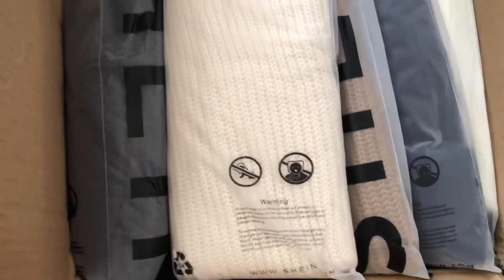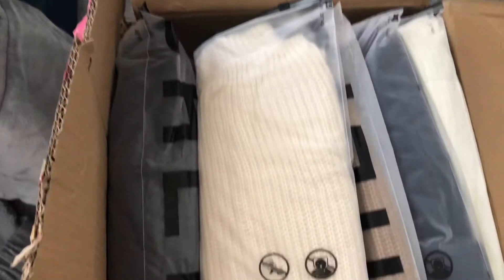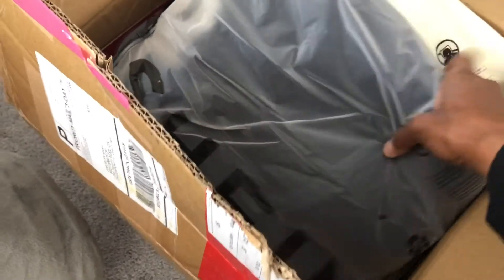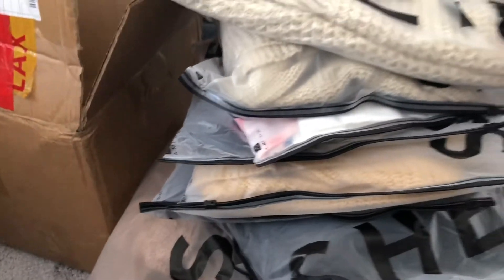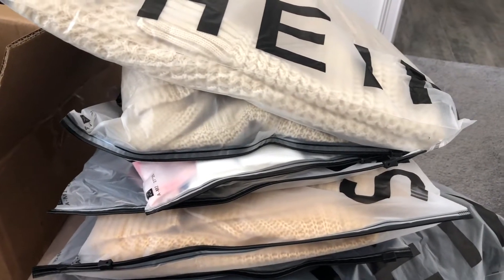It came pretty quick — I wasn't expecting it this fast. It's a big, full box. I'm taking some of this stuff out: one, two, three, four — I like that they're all individually packed — five, six, seven. Bentley's on the other side; I can't even see him over this mountain of clothes. I ordered 15 items from Shein.